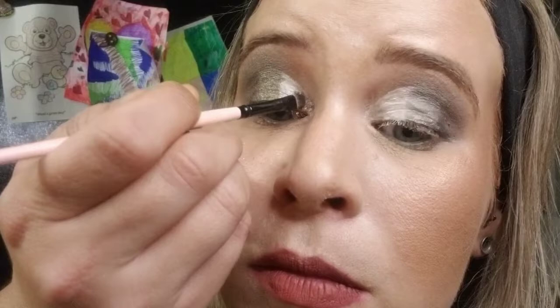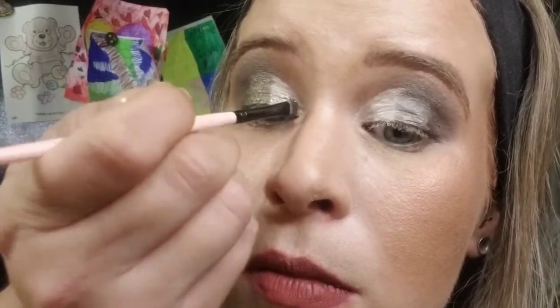Now that the green metallic is applied, we get to go into the super shock. It picks up better on your finger, but I prefer using a brush — just get as much on the brush as you can and gently pack it in the inner portion of the cut crease. Then load up your brush with more super shock and gently swipe it over the green just lightly.